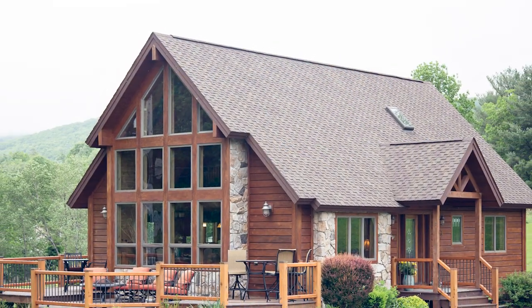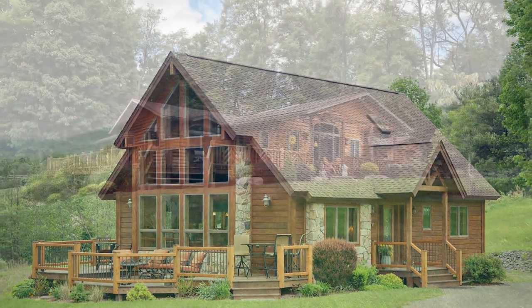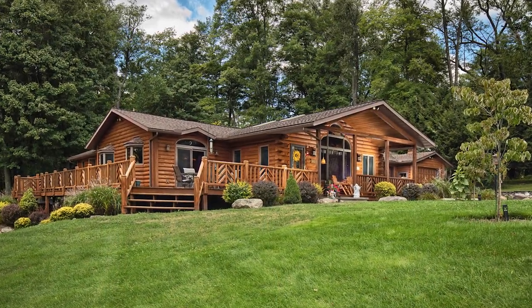That led me to my degree in interior design, so I help our clients build their dream home and I help throughout the design process. Some design basics to come to Beaver Mountain with would be if you like maybe a more modern chalet style home with a large wall of windows, or if you'd like a sprawling ranch.